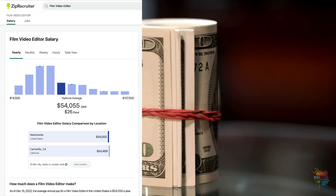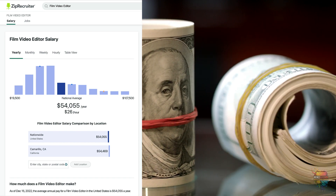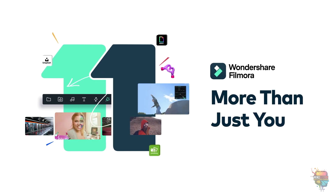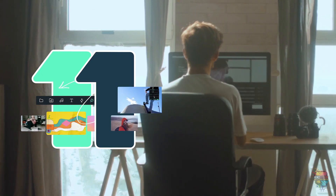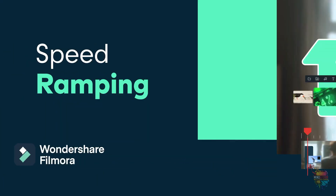According to ZipRecruiter.com, a video editor can make anywhere from $19,000 to $100,000 a year. Push your storytelling boundaries with one platform. Filmora 11 helps you create videos efficiently so that you can focus on telling your stories. Wondershare Filmora 11 is available on both Windows and macOS with some exciting added features.